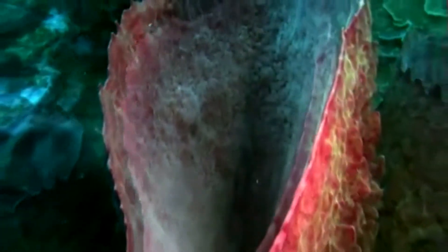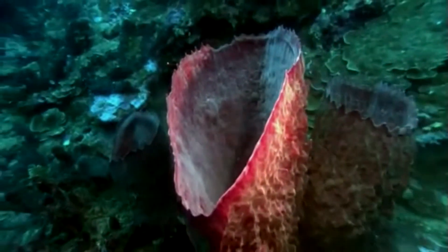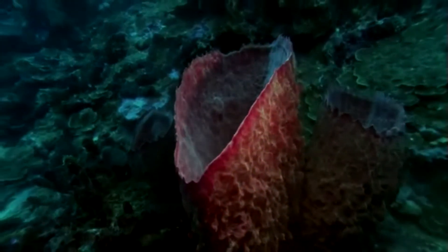The flow quickens again as it whisks us away through the labyrinth of canals that lead out into the sponge's central cavity. What once seemed barely alive is actually a living animal, more complex than we could have imagined.